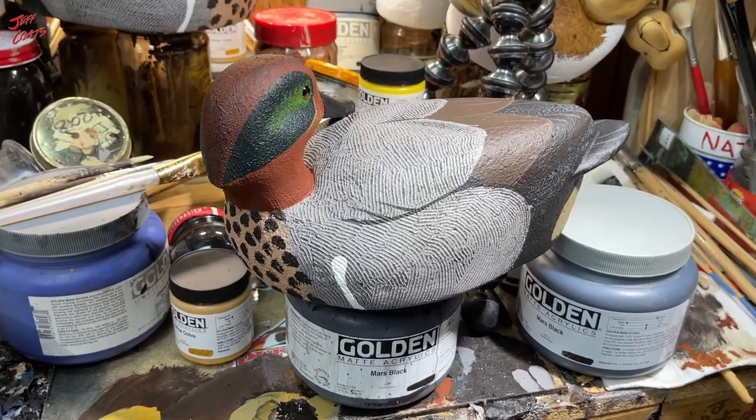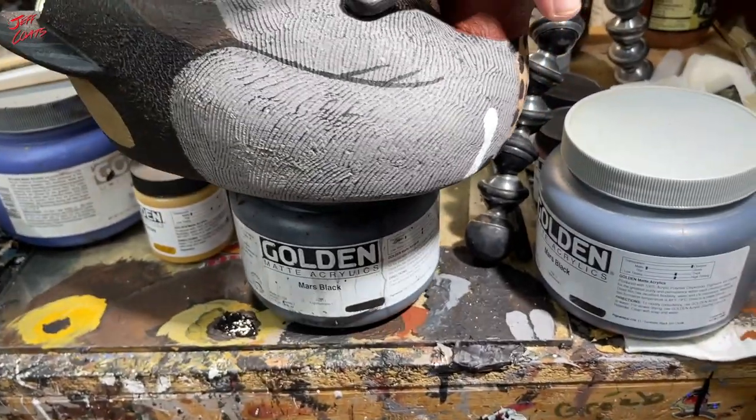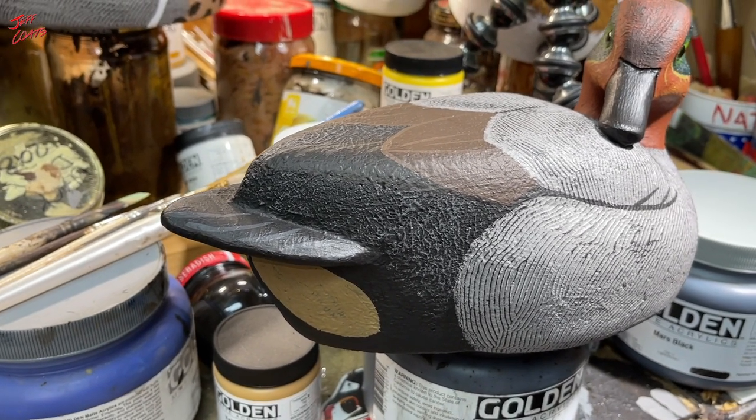And lastly, a nice turned head drake — a preener, if you will. I like him better from this side, at least for a picture. Bird number six. What do you think?